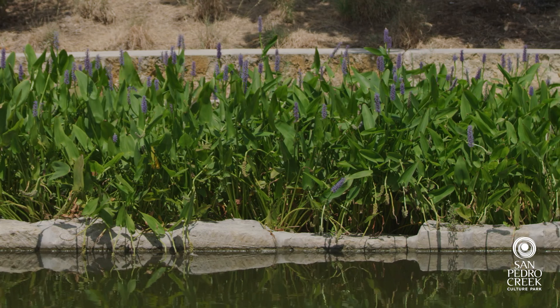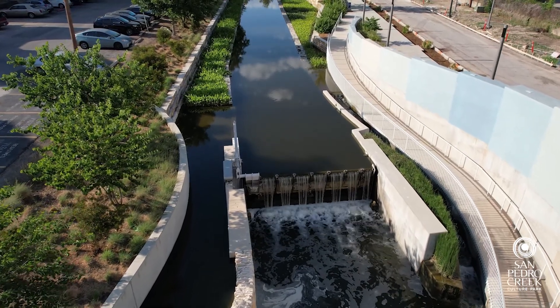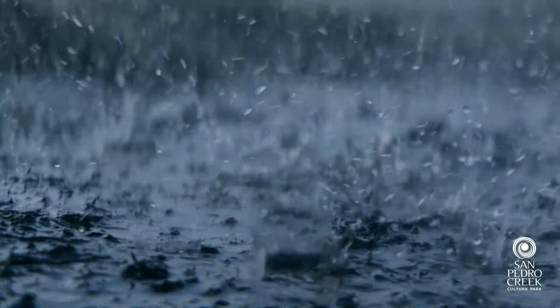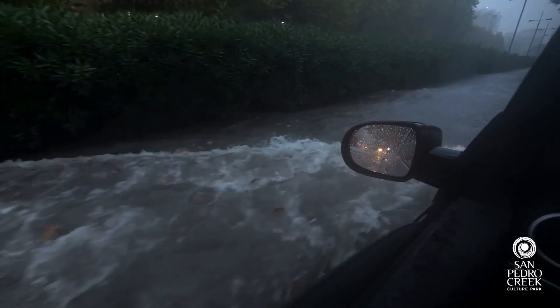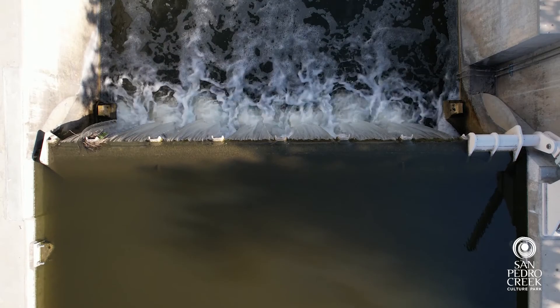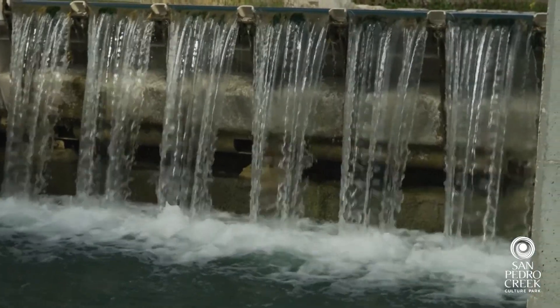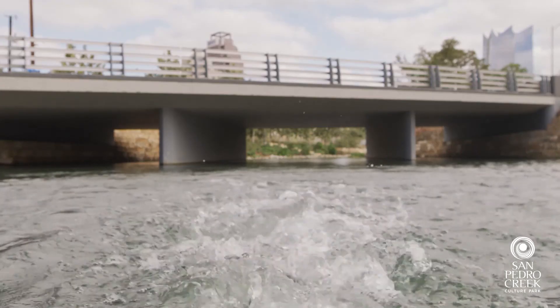One of the other things that is unique to San Pedro Creek is how much this project is focused on water. This is an urban waterway, so everything that we do goes back to what happens during a flood event. Thankfully, we have engineers on the team who run hydraulic models to ensure that our design maintains flood control and improves water quality.